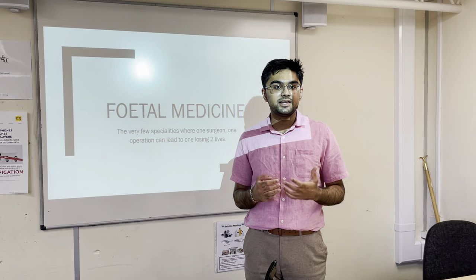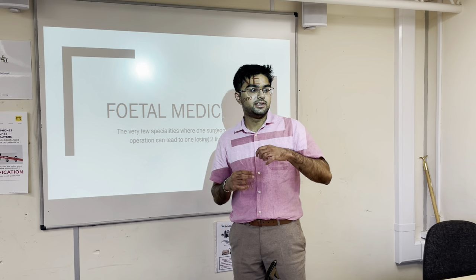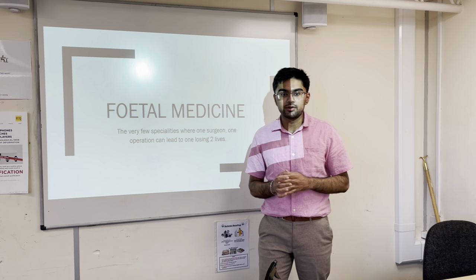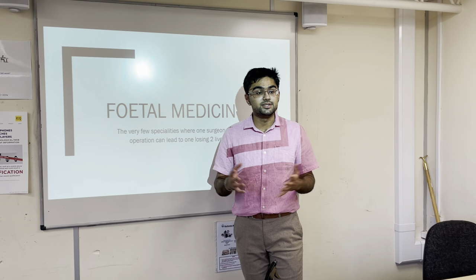Welcome to Medical Society, my name is Vidan and today we're going to be learning about fetal medicine. This type of specialty isn't really discussed much and not many people know about it. Even myself, I came across it around two or three weeks ago while researching into it. My first experience with fetal medicine was actually by accident, to be honest.